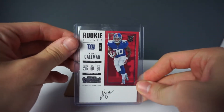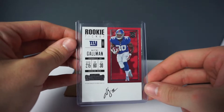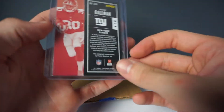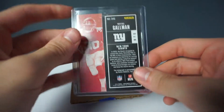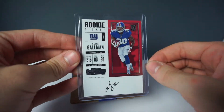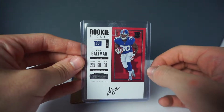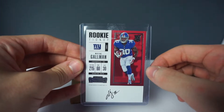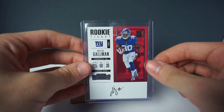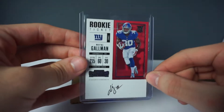First card we're going to pull out here is a Wayne Gallman rookie card. This is from the Panini Contenders box, the 2017 version. This is his rookie season, fourth round pick out of Clemson. He's been a beast for the Giants running game with Saquon out, so I just had to pick up his card. My favorite detail is definitely that on-card autograph — no sticker.